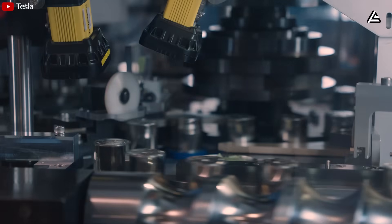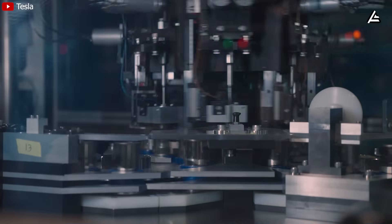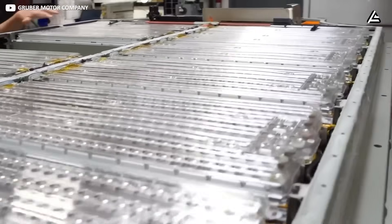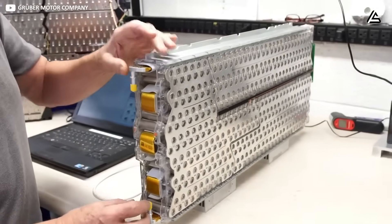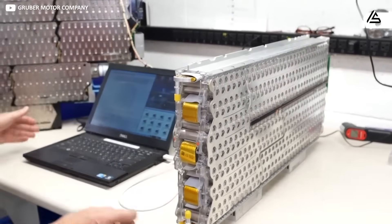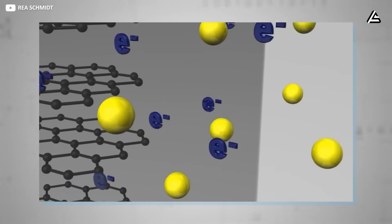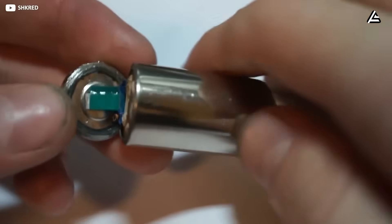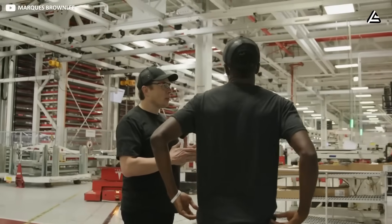The takeaway from this first testing phase is straightforward. Tesla appears to have solved the worst winter issues that typically plague small EVs — not through drastically new chemistry, but through improved thermal control and optimized pack architecture. This is exactly why the industry is reacting so strongly, because these gains aren't theoretical. They appear in real, measurable numbers, and they directly impact daily winter usability for millions of drivers who currently hesitate to buy EVs because of cold weather reliability.